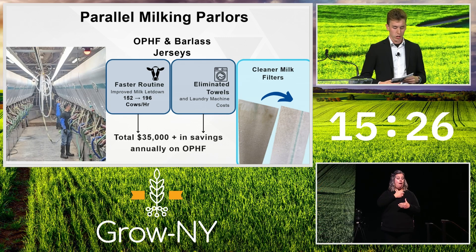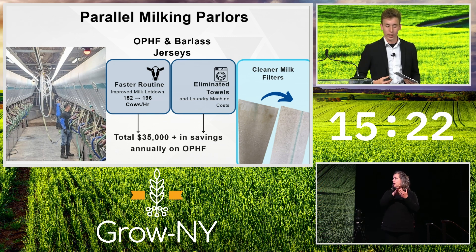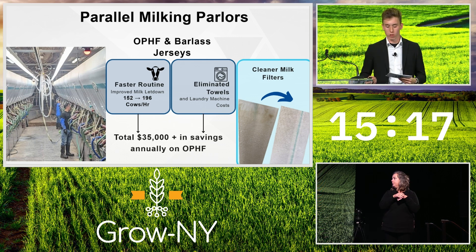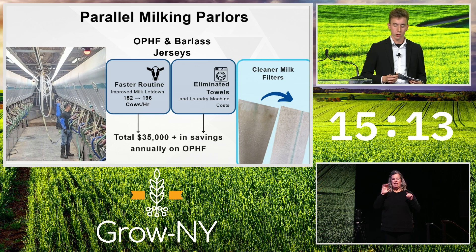Another benefit we noticed was cleaner milk filters. In the parlor, milk is filtered before going into a storage tank. The picture on the right shows the milk filter from a traditional routine compared with a milk filter from a Vortex routine, demonstrating that we ensure a cleaner product.